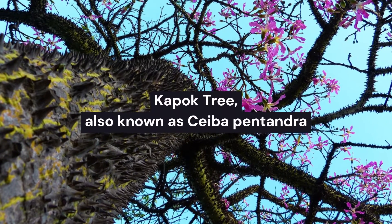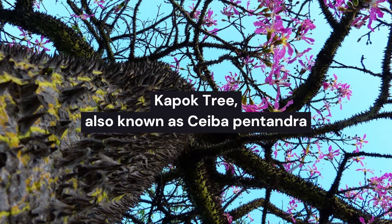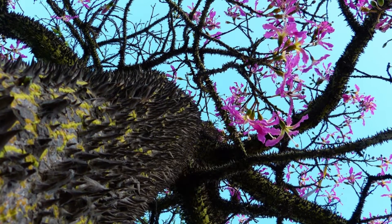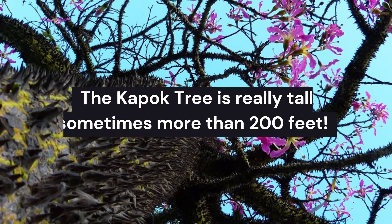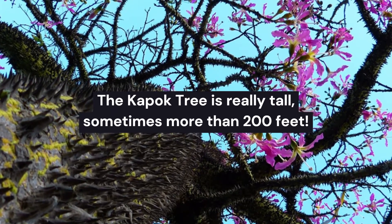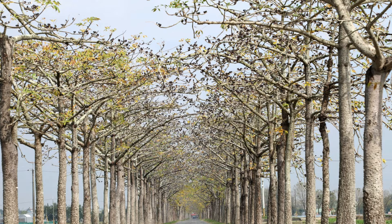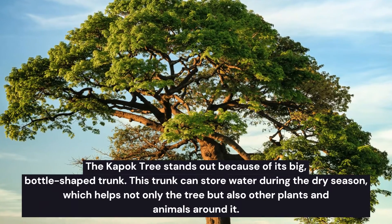The Kapok tree, also known as Ceiba pentandra, is a majestic species found in the tropical rainforests of Central and South America. The Kapok tree is really tall, sometimes more than 200 feet. It has a straight trunk and a big spreading canopy on top, making it look like a giant in its rainforest home.